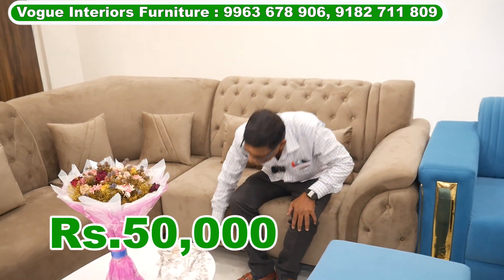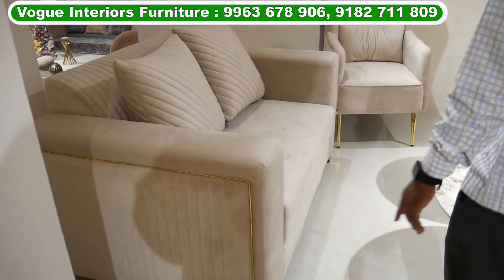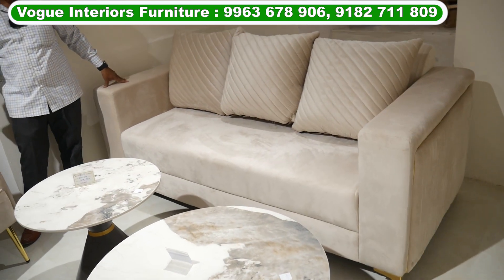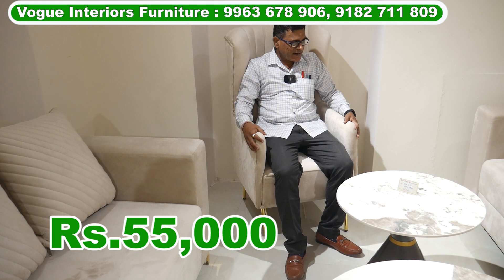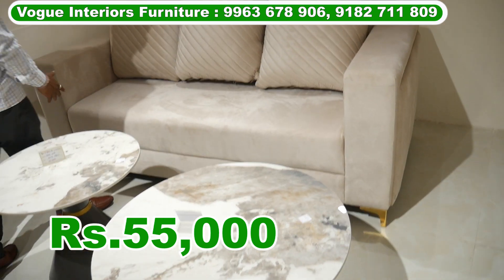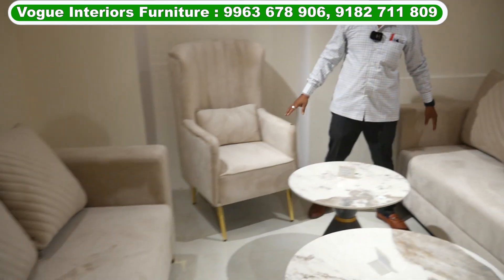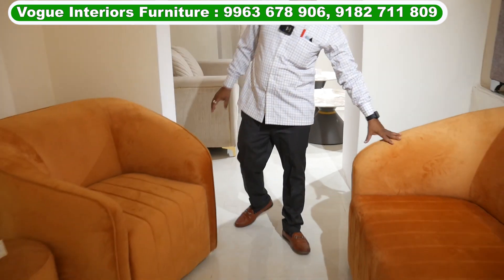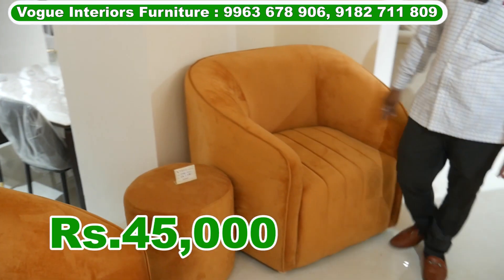This sofa is 3 plus 2 plus with a wing chair. The wing chair is 3, 2, 1. The wing chair is ₹60,000. After discount, ₹55,000. This is the micro fabric. The wing chair is ₹50,000 after discount. The wing chair set is the same — ₹50,000, with 4,500 on the 45th hour.